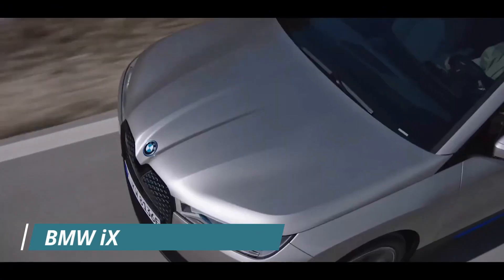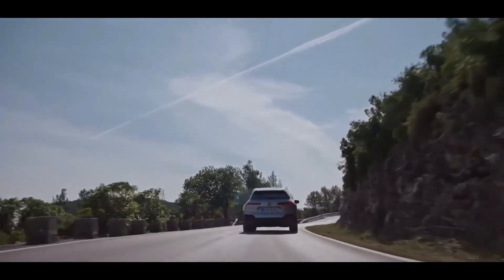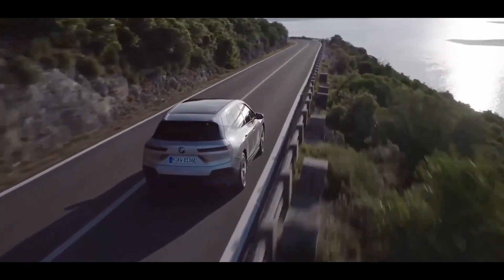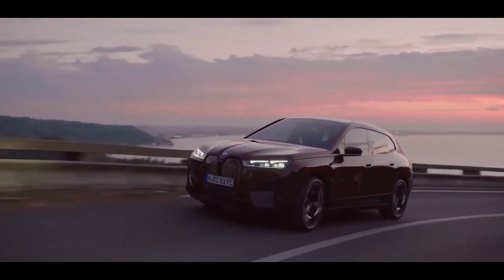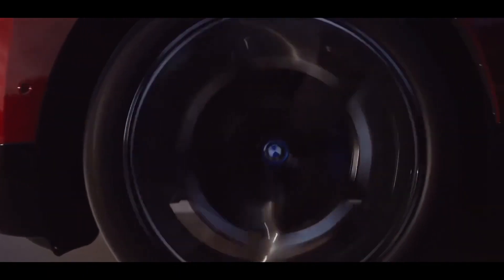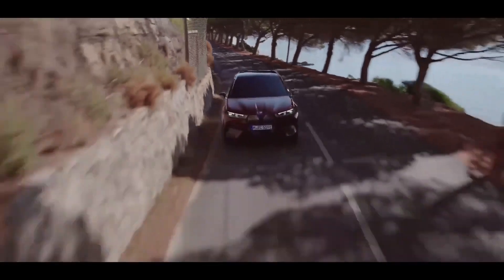BMW iX. BMW plans to feature two different variants of the iX. The first is the xDrive50, powered by a pair of electric motors that combine to make 516 horsepower, and all-wheel drive is standard. The brand suggests enough power to race the iX to a top speed of 124 mph, reaching 60 mph in 4.6 seconds. The iX has a massive 106.3 kWh battery pack that BMW claims will provide about 300 miles of driving range per charge.